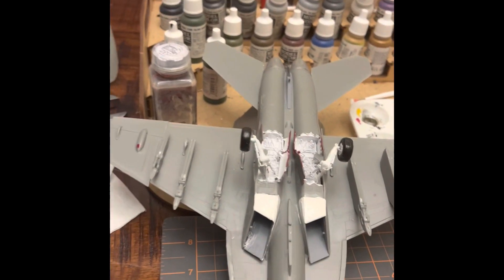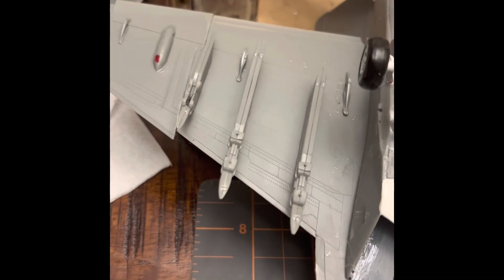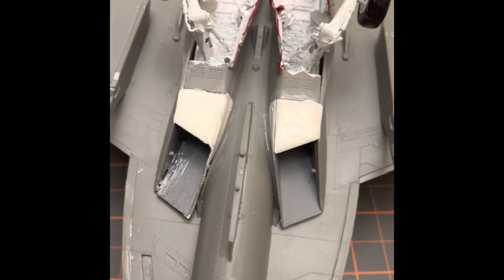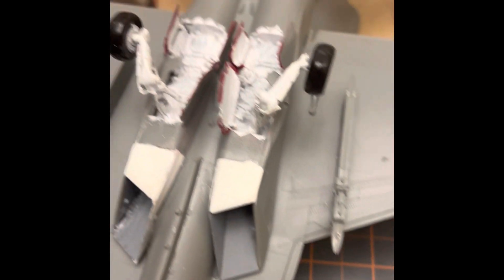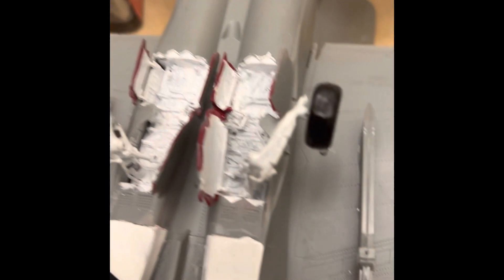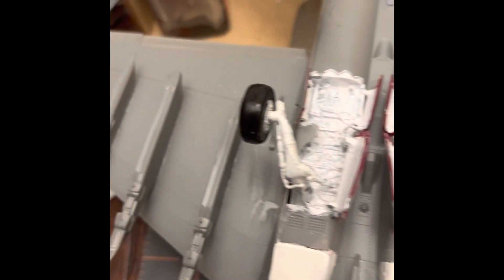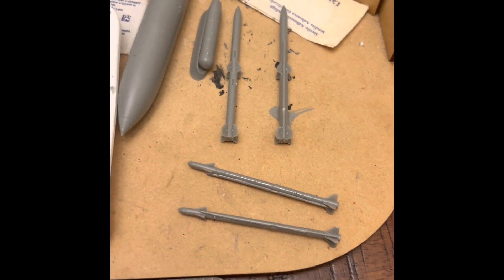Took a bit of a break. Got all the underside done. So as you can see — hopefully they'll stick, because whenever I do a plane, those are the only things that don't stick. And then I have four missiles.